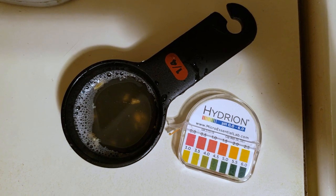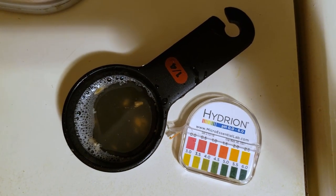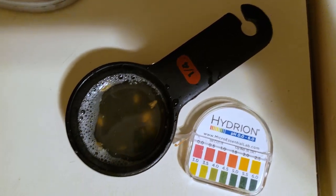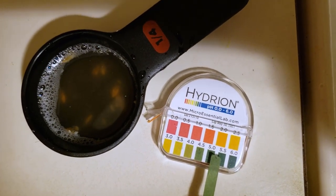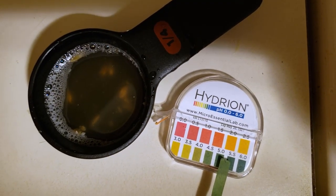About 10 minutes into the mash, we're going to do a quick pH check. I don't have a fancy pH meter yet, so we're using strips — they work fine for getting us in the ballpark. Our pH is around the 5 to 5.5 range, which is good. Ideally we want about 5.2, but we're going to let this sit for the rest of the mash without adjusting.